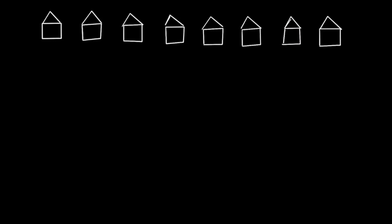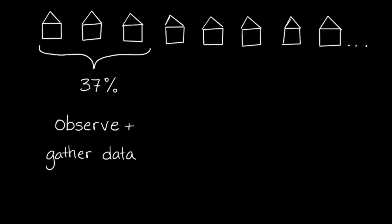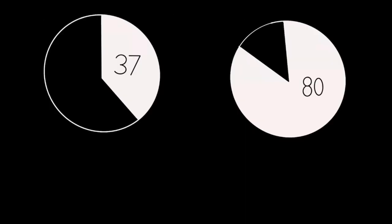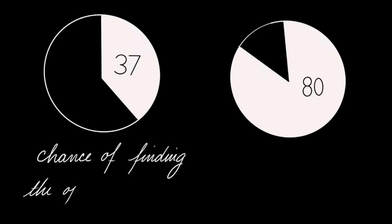According to math, the optimal strategy is to look at the first 37% of all apartments before making a decision. In other words, gather data by looking at 37 of the 100 apartments at random without committing to a lease. Then, after viewing the 37th one, choose the next apartment that's better than any of the ones you've seen before. This strategy is guaranteed to get you the optimal apartment approximately 37% of the time, and even in the times you don't end up with the best, you get pretty darn close.